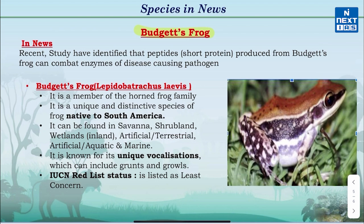Budgett's Frog is a member of the horned frog family and is native to South America. It can be found in savannah, shrubland, wetlands or terrestrial and marine environments. It is known for its unique vocalizations which can include grunts and growls. The IUCN Red List classifies Budgett's Frog as Least Concerned.